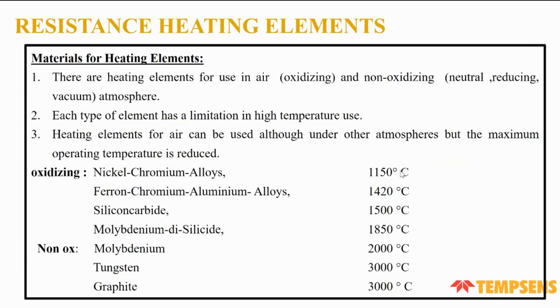We have two types of environments: oxidizing and non-oxidizing. In oxidizing environments, we use nickel-chromium alloy heaters up to 1,150°C. For higher temperatures, we use different elements: molybdenum disilicide (MoSi₂) for 1,850°C, molybdenum for 2,000°C, tungsten for 3,000°C, and graphite for 3,000°C. The last three are non-oxidizing heaters.